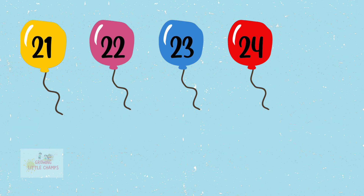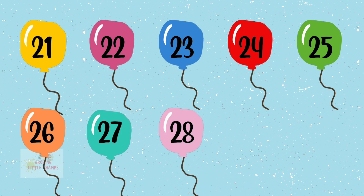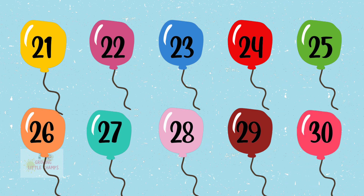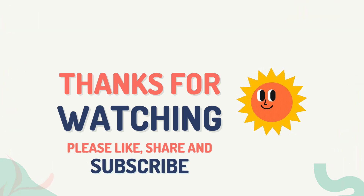21, 22, 23, 24, 25, 26, 27, 28, 29, 30, 31, 32, 33, 34, 35, 36.